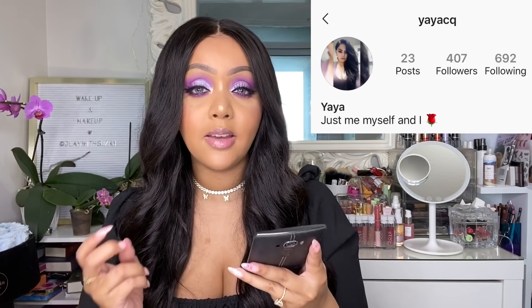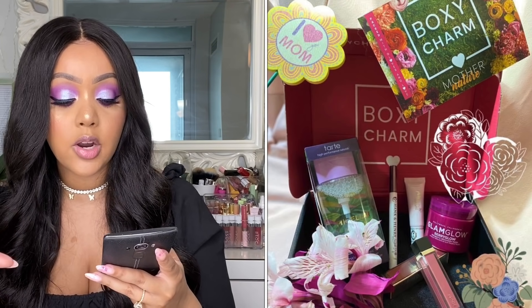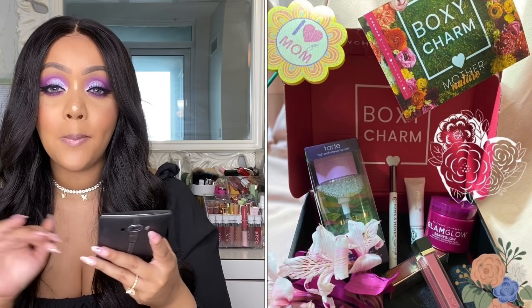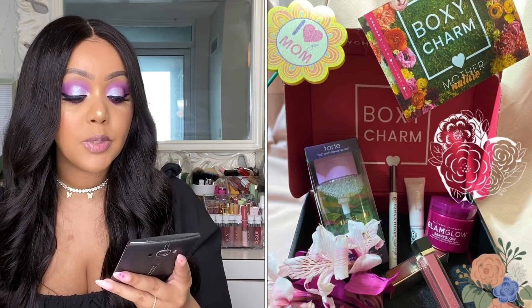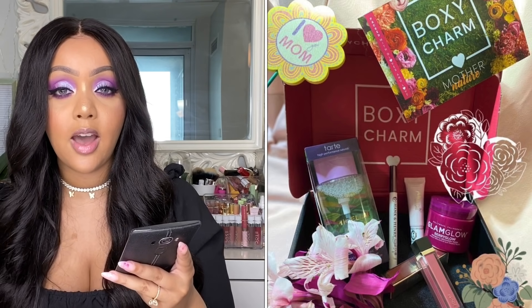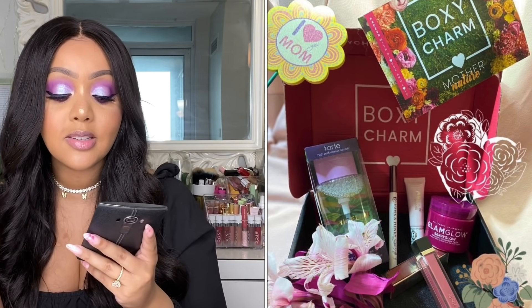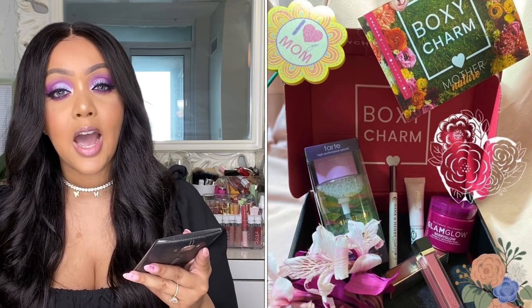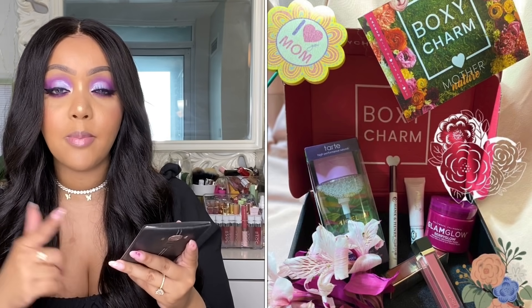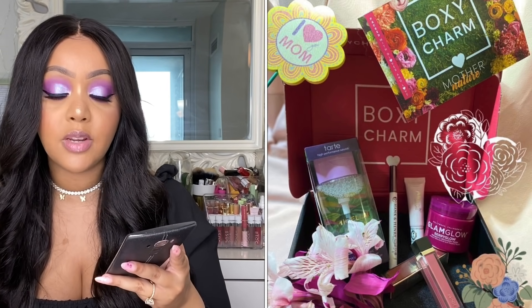The next picture was submitted by Yaya on Instagram — thank you girl! This variation was probably my favorite. This is the base box and it featured the Tarte micellar water, the Hank & Henry liquid eyeliner, the Glam Glow Fairy Glow mask, and the Jouet lip gloss — which is actually what I'm hoping to get! This is the very first time Jouet has been featured in a Boxycharm box and unfortunately not everybody got it. This was variation number 14.